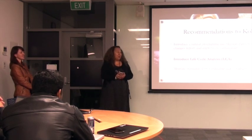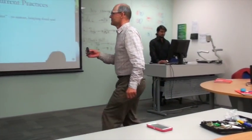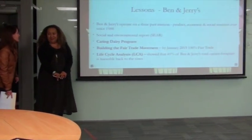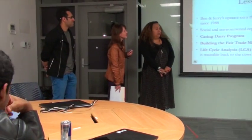Thank you very much for listening to us — we welcome your feedback and questions. In response to a question about the Caring Dairy Programme, we clarified that we didn't mention we are going to implement this program; it's just a lesson we drew from Ben and Jerry's.